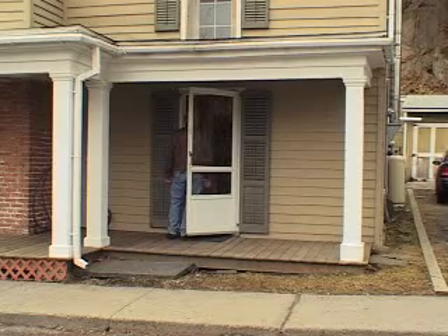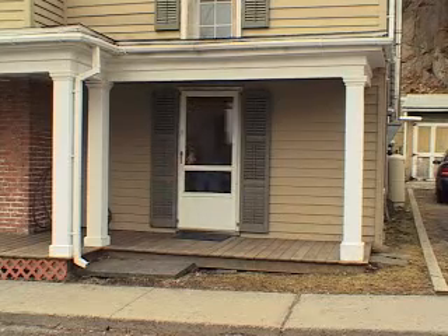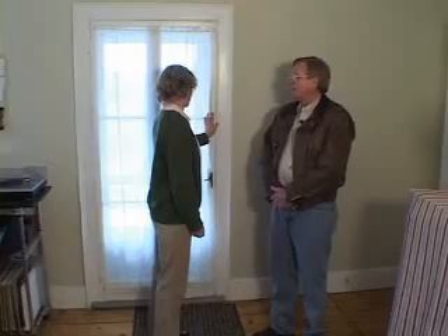Hi, you must be Andy. And you must be Allison. Thanks for coming, come on in. Allison, I hear you're having water problems. Well, let's see if we can help you out with those. Why don't you show me where your equipment is and we'll get started on this right away. Okay, that sounds great. Come right this way.